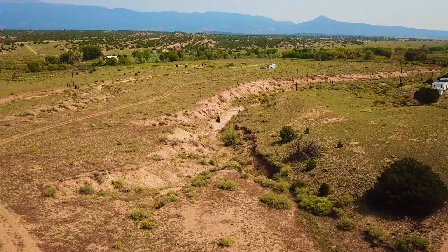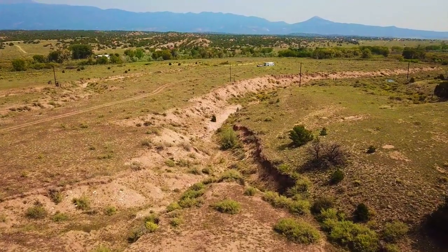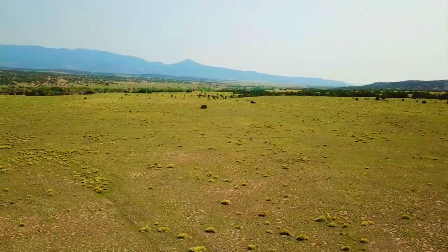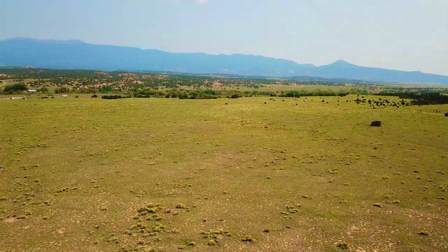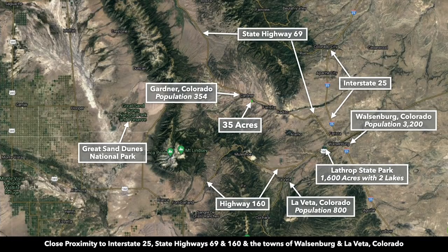Many customers have also purchased property with no interest in hunting. Some of those customers have immediate plans for their properties, while others, those plans might be a decade or more off, while others are just looking for a store of value.